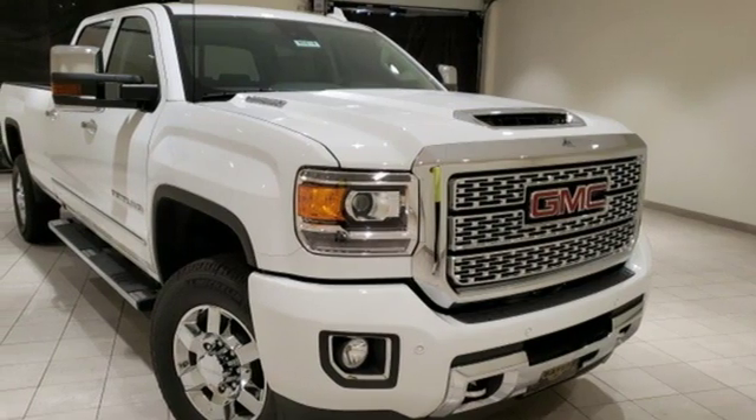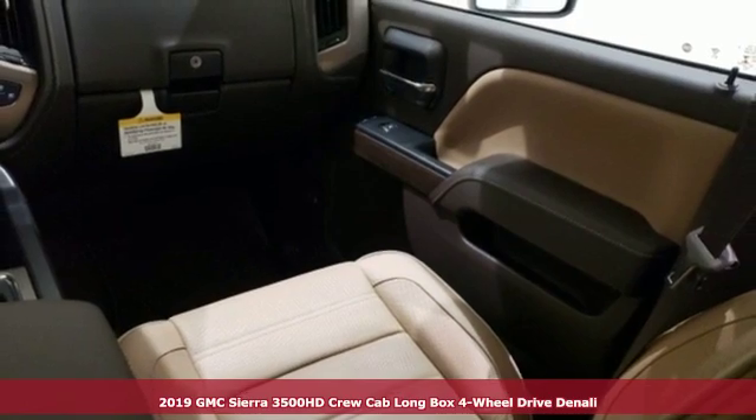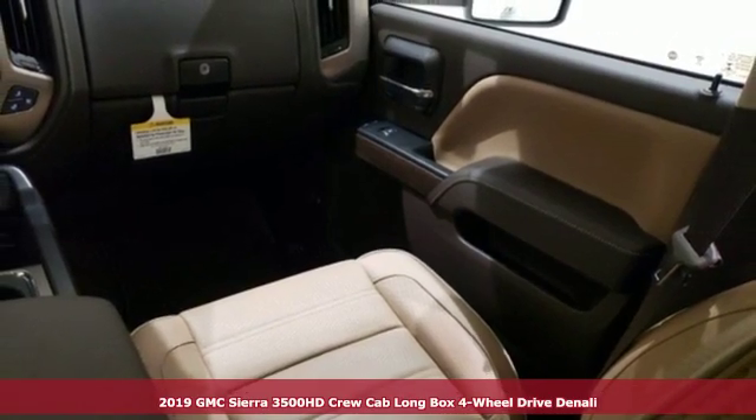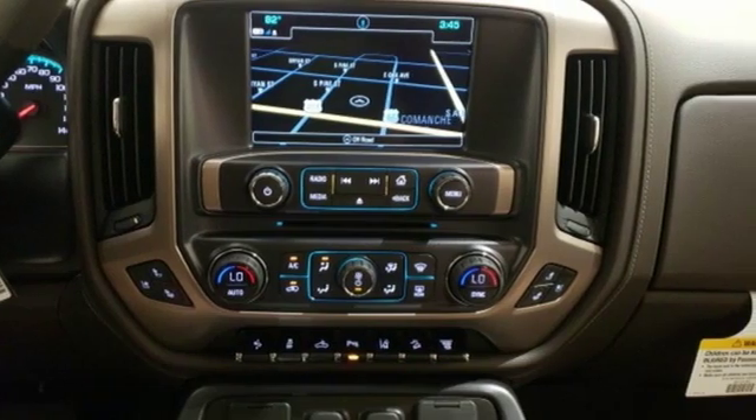Here's a new 2019 GMC Sierra 3500 HD. Its never-say-never attitude yields a heavy-duty truck that's the very essence of professional-grade confidence.